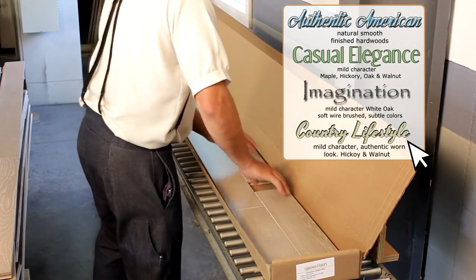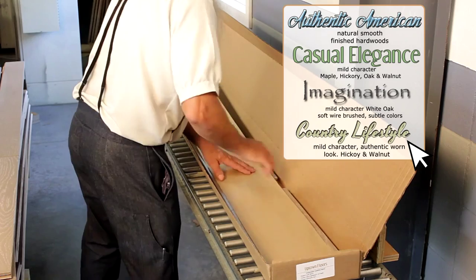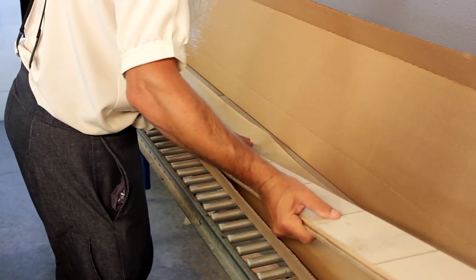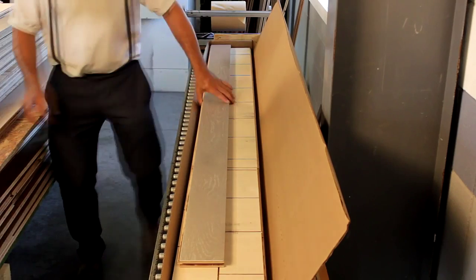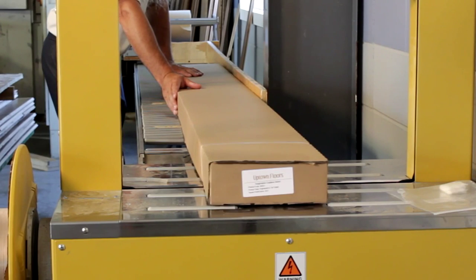Packaging wise, all of our boxes are 99 inches in length, as some boards can exceed 8 feet in length by an inch or two. Paper is placed in between finished layers to protect from rubbing during transport. This box is done, ready for strapping and headed to another Uptown Floors customer.